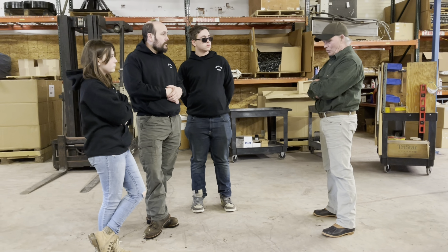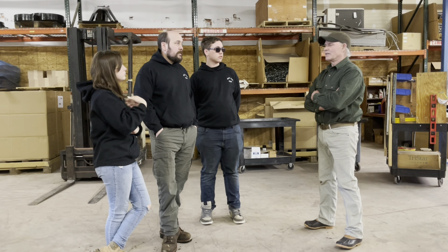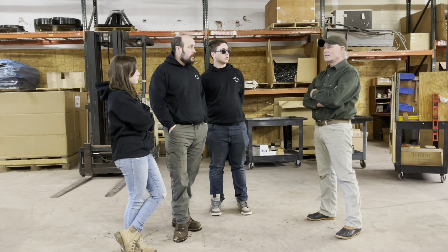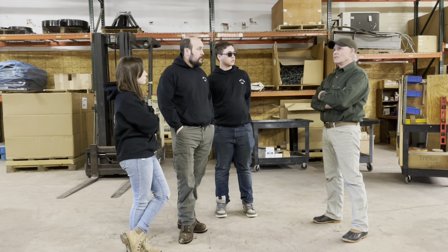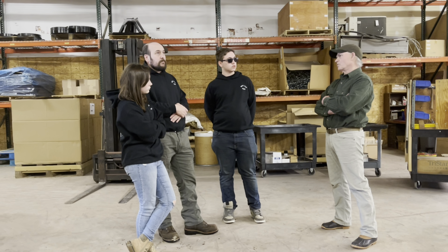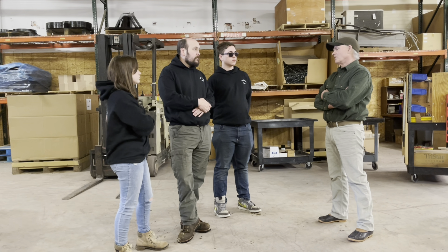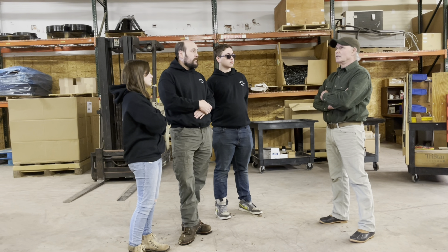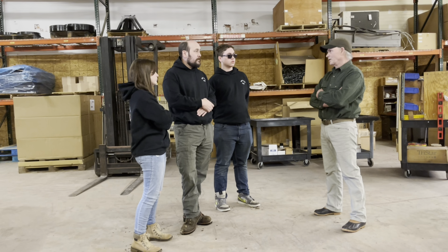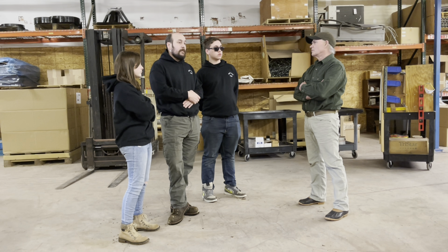Are most of the parts coming from the States? Yeah, everything comes from the States except for the motors and small things like the bearings. Clutches come from the States, but some of their components might come from overseas — you can't avoid that, but as much as possible. Flywheels, steel, tires — tires come from overseas probably, but they're built here. We do most of our own machining in-house.